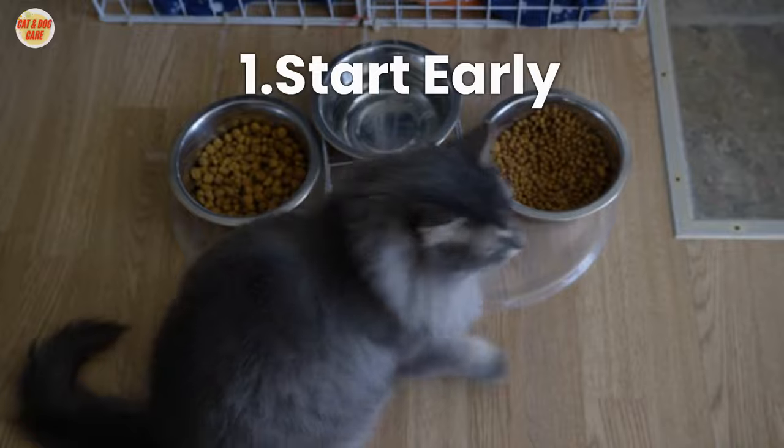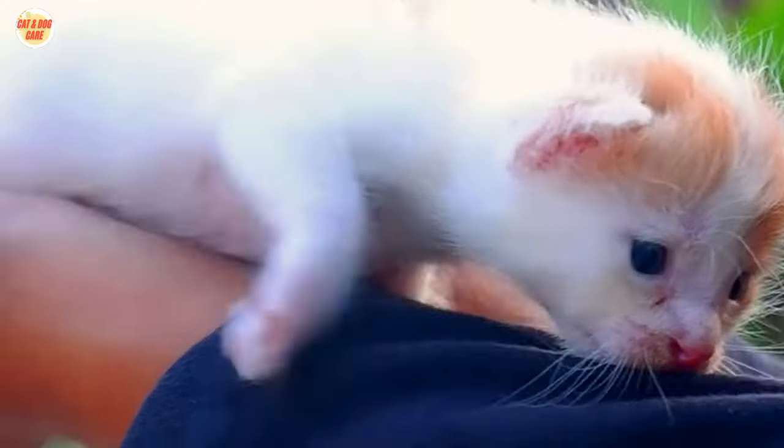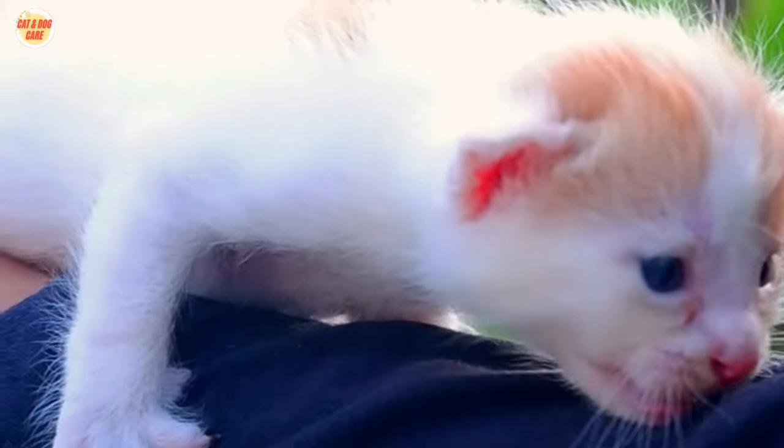Tip 1: Start Early. When it comes to cat training, it's best to start early. If you have a kitten, begin training as soon as possible.